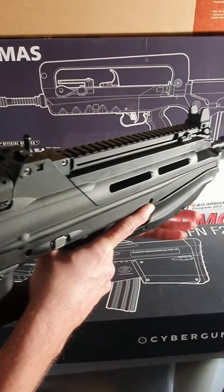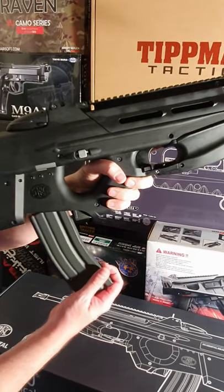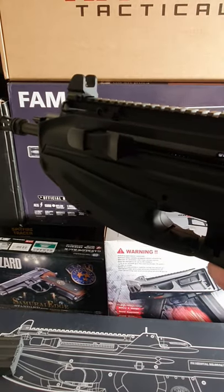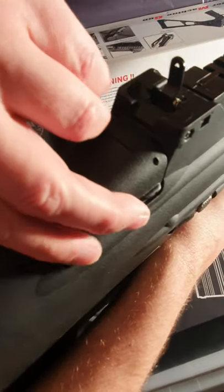Front and rear sights are adjustable for windage and elevation. Included is the high cap 450 round mag. The gun can fire semi, full-auto, and can be programmed to fire a 3-round burst. The hop up adjustment is located underneath this cover.